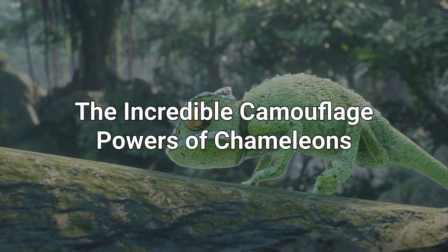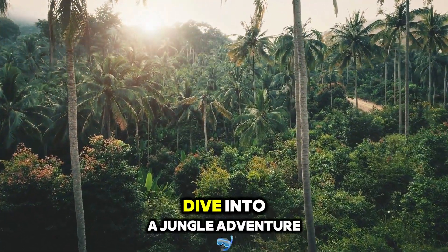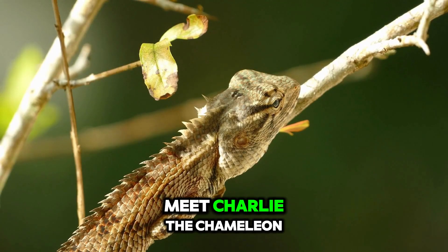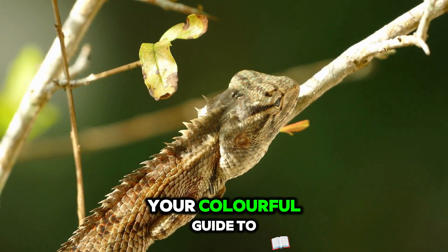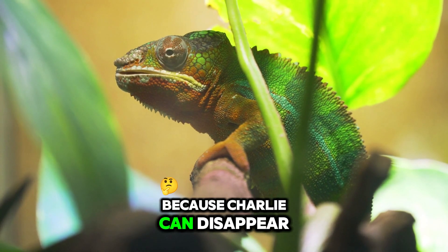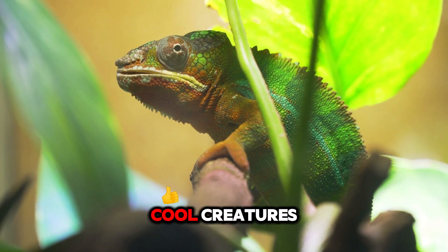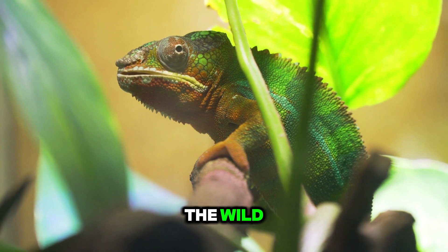The Incredible Camouflage Powers of Chameleons. Hey there, young explorers! Ready to dive into a jungle adventure? Meet Charlie the Chameleon, your colorful guide to the world of camouflage. Watch out, because Charlie can disappear right before your eyes. Let's discover how these cool creatures use their color magic in the wild.